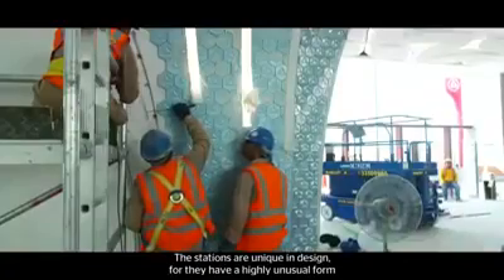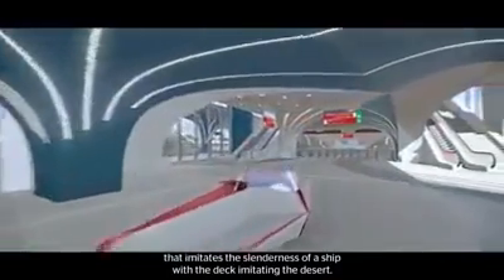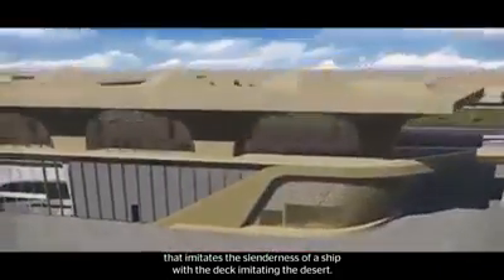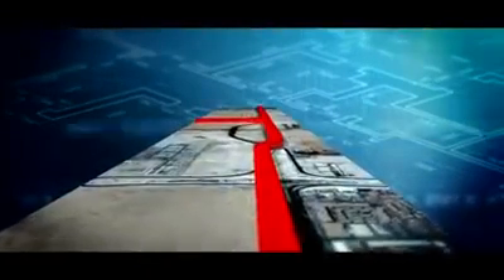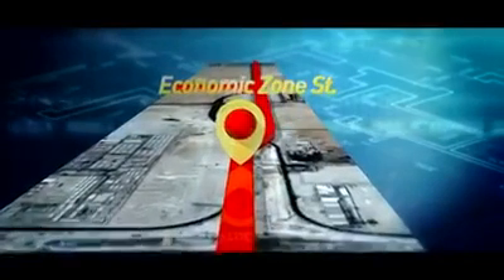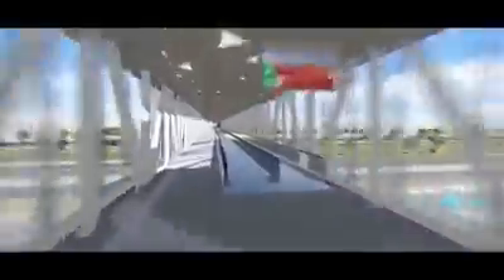The stations are unique in design, with a very peculiar form resembling the hull of a boat with a desert canopy. The Economic Zone Station is located right after the crossing with the F-ring, and is expected to provide access to the new urban development of Qatar Economic Zone. It will have a pedestrian bridge to provide access from the west side of Al-Wakar Main Road.